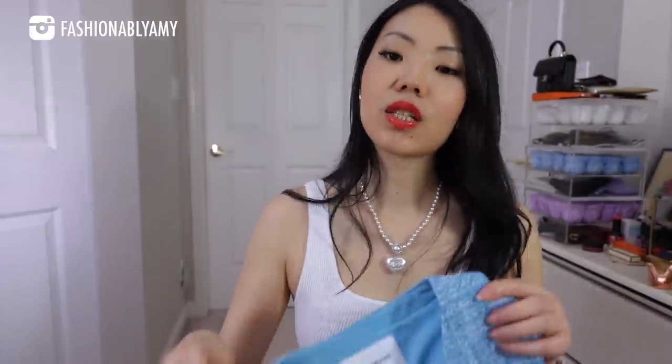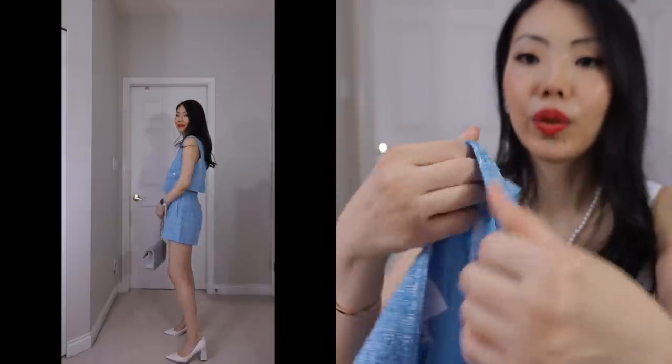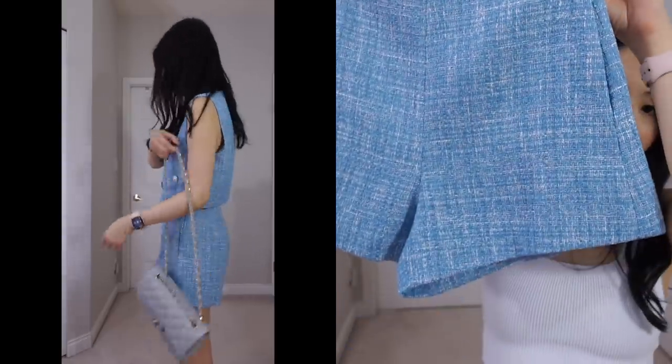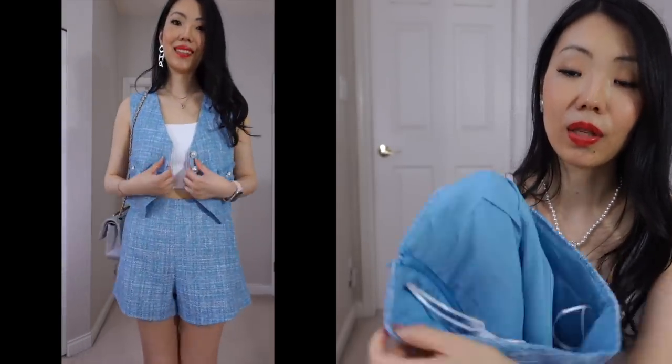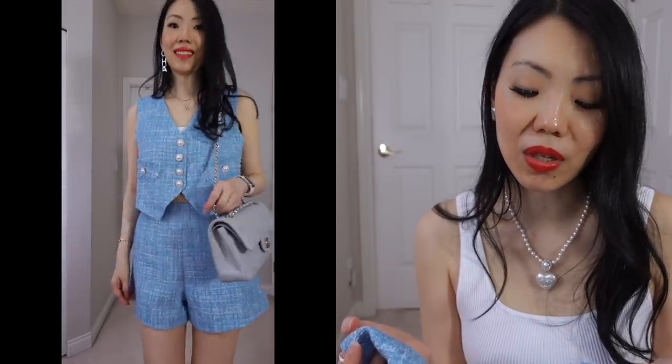Up next is a cute outfit that I really like, and I did ask for this one. It is a set with a little sleeveless top in blue tweed — thin tweed, so perfect for the summer. I love it. The buttons are really beautiful, and it has matching shorts with pockets. The shorts are lined too. This whole set is in extra small, which fits me to a tee. So with Urban Revival, some things I can size down and sometimes it's better to stick with my usual small.